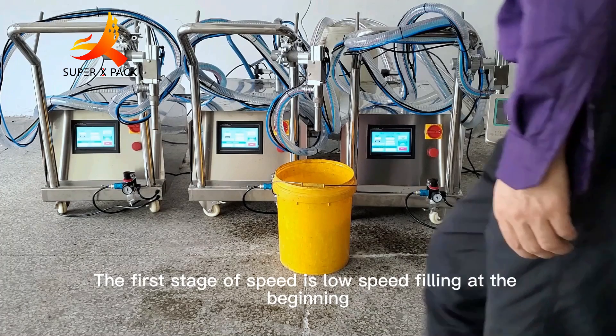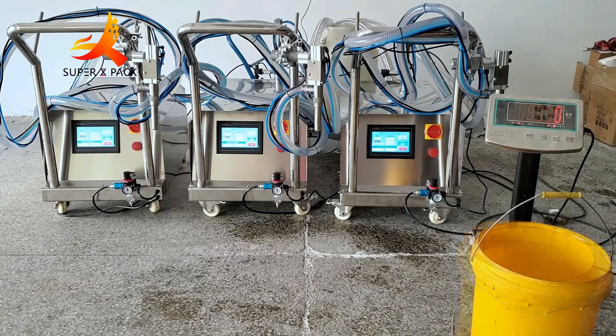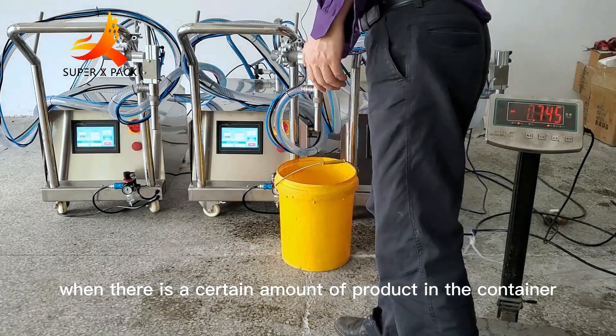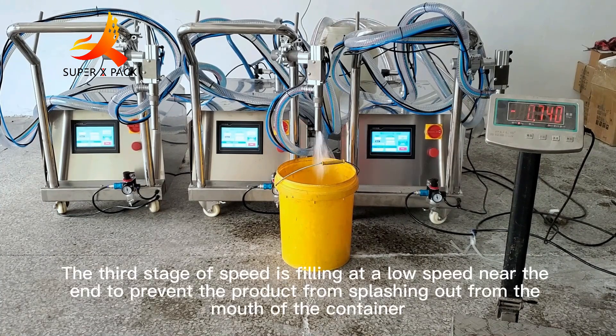The first stage of speed is low speed filling at the beginning, to prevent the product from splashing out. In the second stage, when there is a certain amount of product in the container, the machine fills at high speed to speed up production. The third stage is filling at low speed near the end, to prevent the product from splashing out from the mouth of the container.